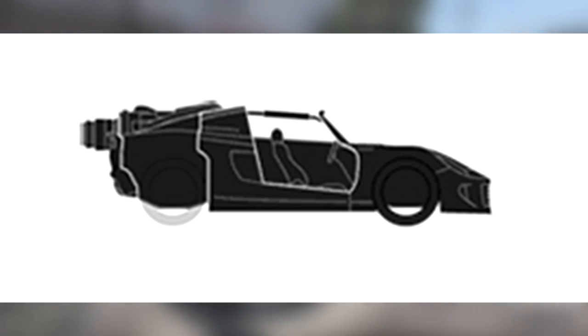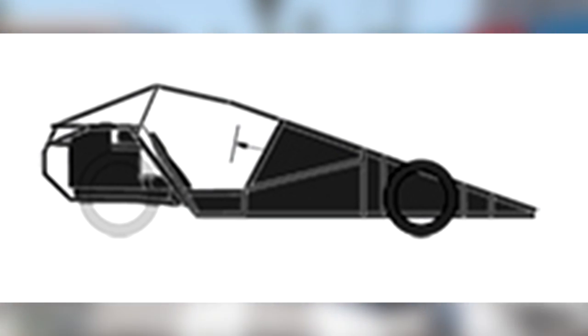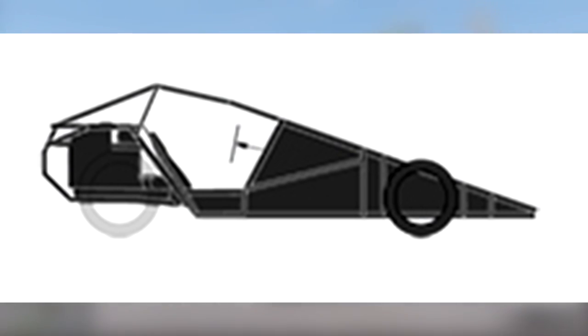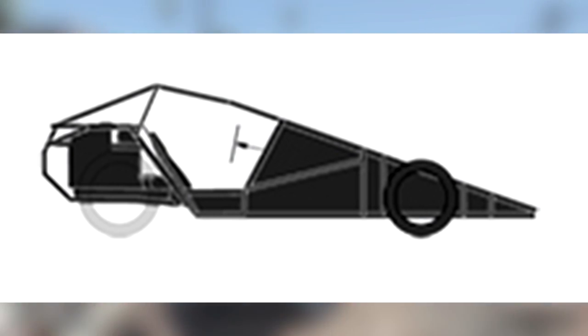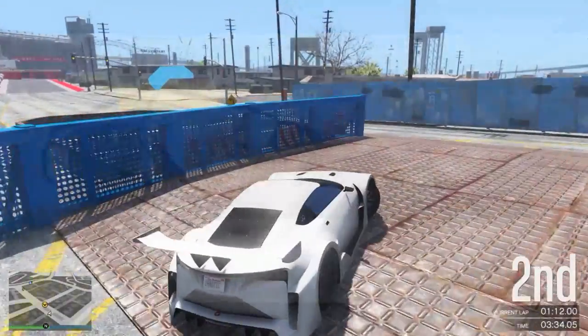Moving on to the third image — this of course being the ramp car, which is actually named the BF Ramp Buggy in game. This image doesn't exactly do the vehicle much justice, but do bear in mind it is simply just a sketch or a design that Rockstar uploaded to the iFruit app. We have only seen one image of this vehicle on the newswire, from the front, so we can't be too sure what it's going to look like around the rest of the vehicle. I'd imagine it will be very similar to the BF Dune Buggy, and this sketch certainly shows that off.